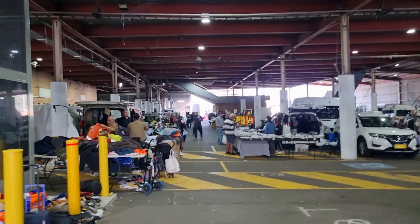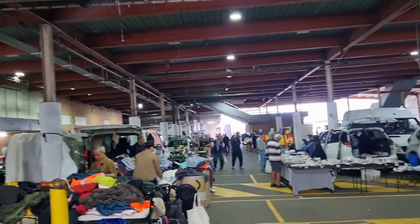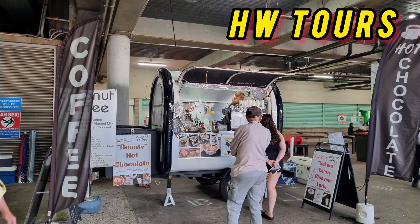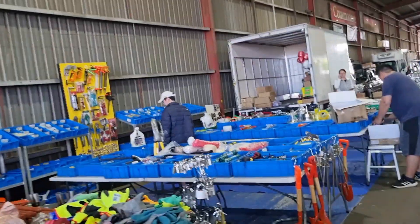To book a table, a half space is $30, a full space is $60, and a double is $120. If your stall needs power, it's an extra $5. So it's pretty reasonable.